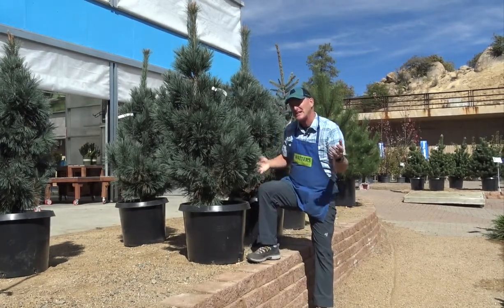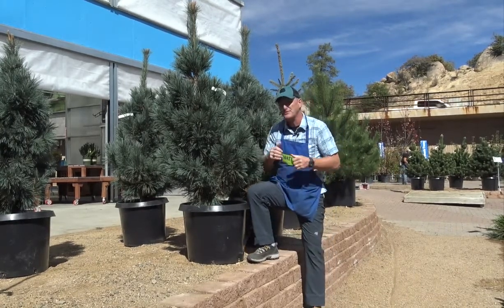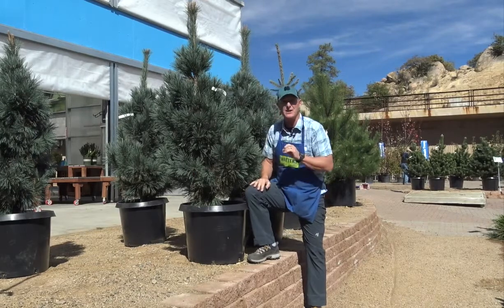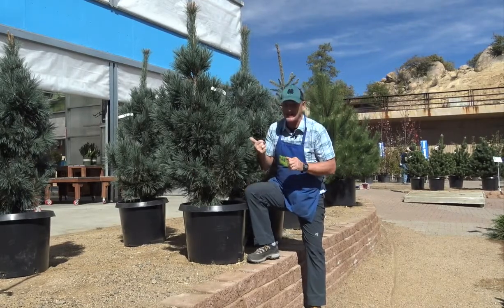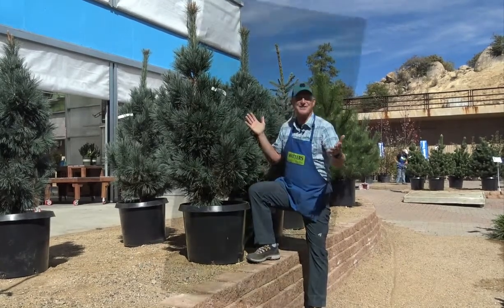It just looks good by itself or in clusters. It's related to our ponderosa pine, but Vanderwolf's are even more robust, tougher, and prettier in your backyard. I guarantee you're going to love your backyard again here at Waters Garden Center.